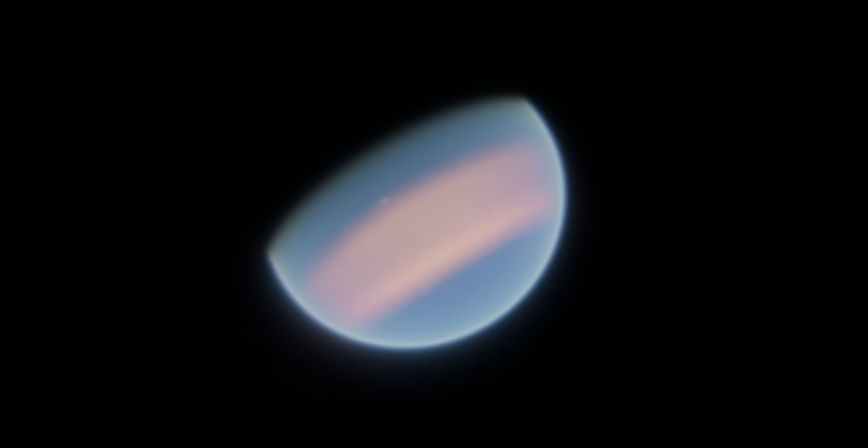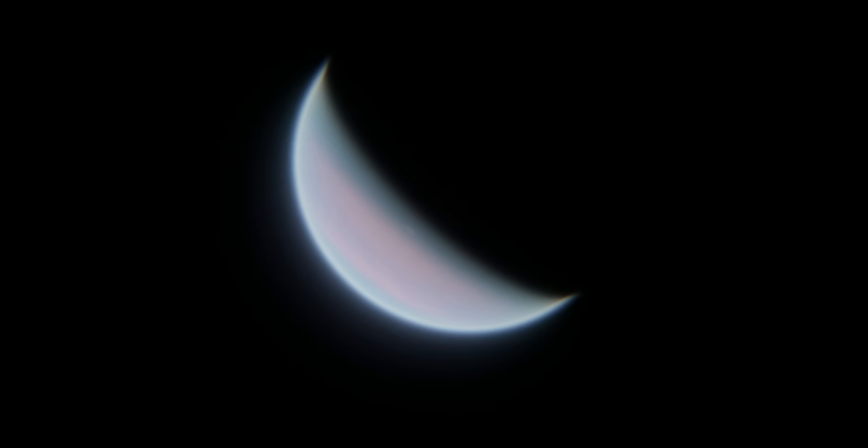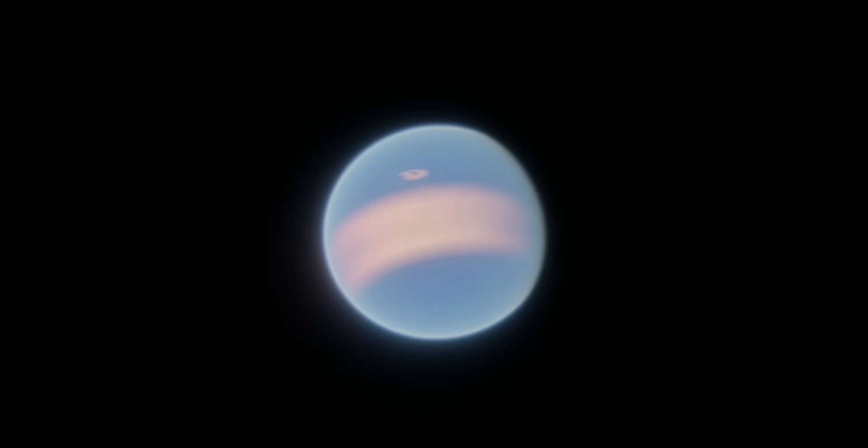These two planets are the most interesting in the system because we actually know their masses. The masses of Kepler-90g and h were found using variations in their transits. Every time they transited in front of the star, the timing was changed because of the gravitational effects of the other planet. Based on how large the variations in the transit were, we could figure out how massive the planets were. That's how we found out that Kepler-90g is about 15 Earth masses, similar in mass to Neptune, and Kepler-90h is about two-thirds the mass of Jupiter. Because we know both the mass and radius of these planets, we know their densities.